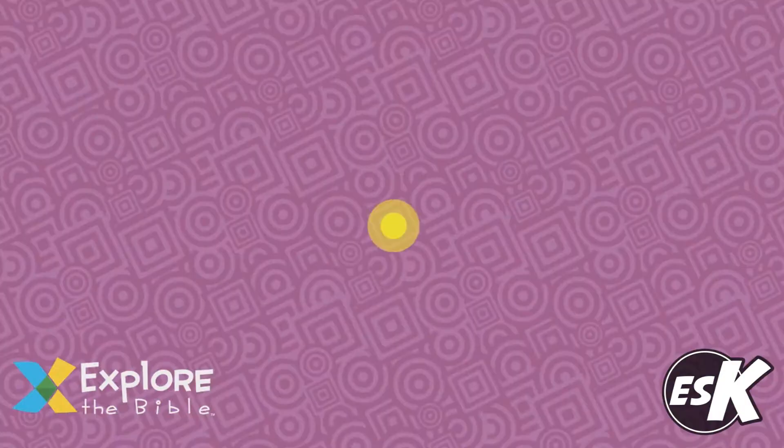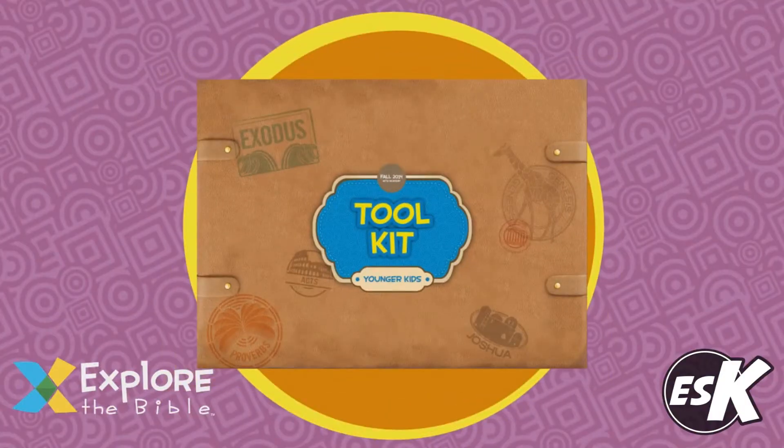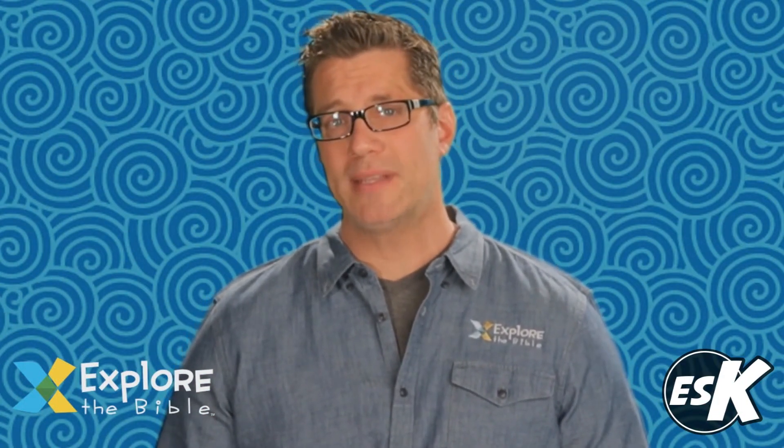Simply order a preschool or kids' toolkit, and you'll have all the resources you need to get started. If you're looking for worship resources, the toolkit with worship provides a second-hour worship experience that reinforces each weekly session.